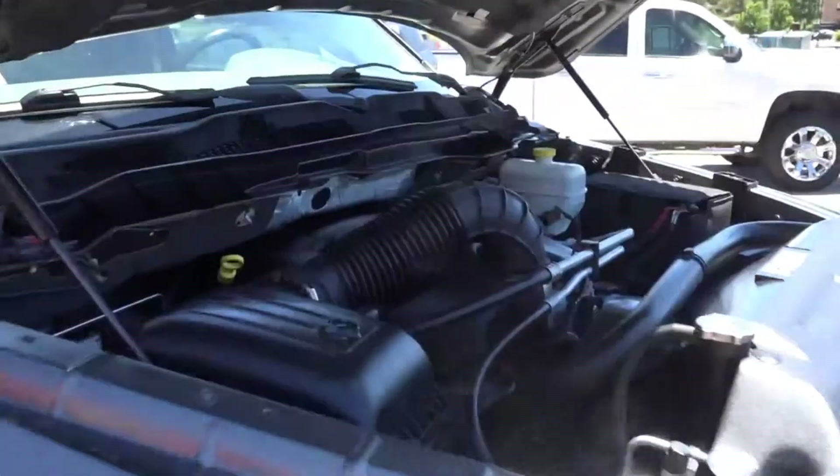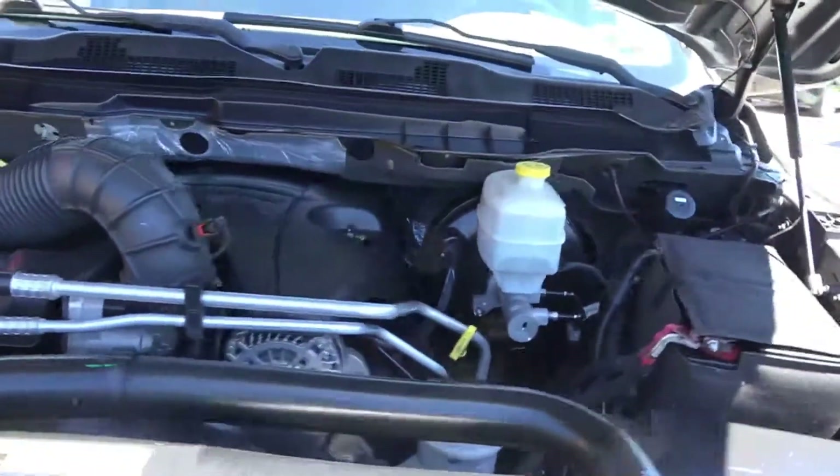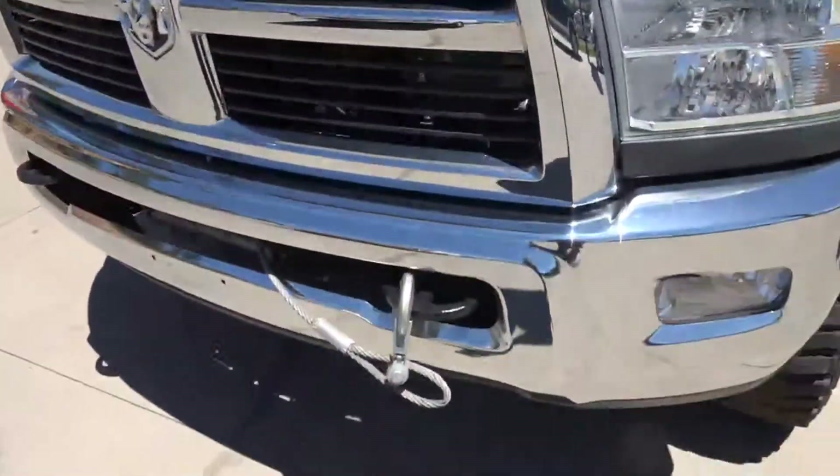Folks, this thing has got the winch on it, it's set up. I mean, this truck is ready to go where you want it to go — it's going to work for you, it's going to pull for you. Whatever you need, this truck's going to do it.